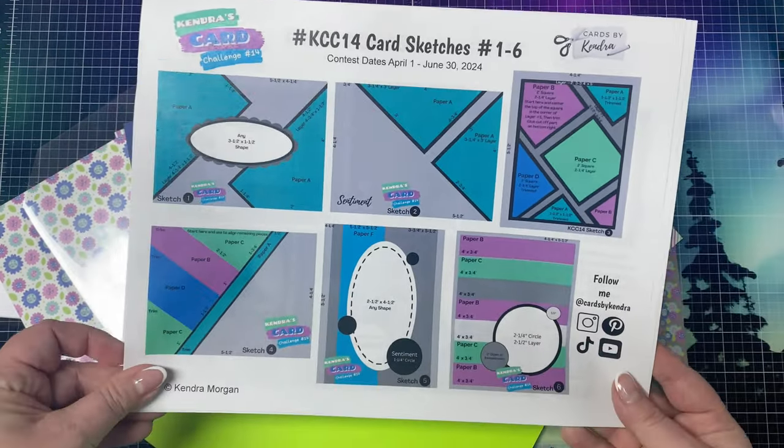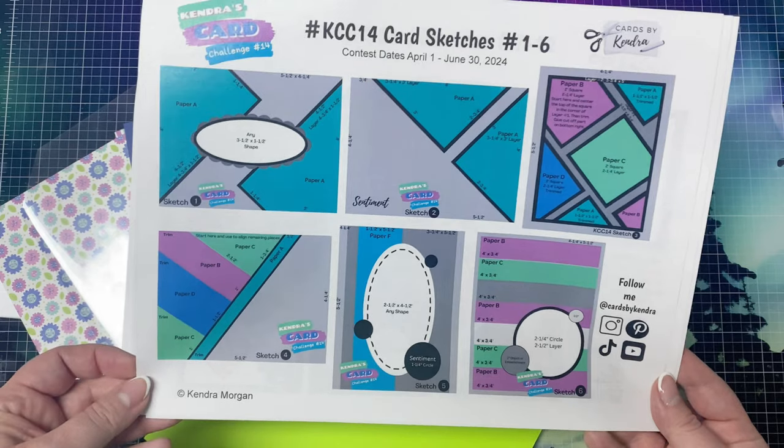Here are the card sketches — there's a total of 15 cards for this challenge. Since everything is color coded, it makes it easy to see what goes where. Everything that is gray, black, or white — you can use white or colored cardstock, or even additional sheets of patterned paper if you'd like. For sketches that don't have very many pieces of patterned paper, you can use things like embossed panels, vellum, or stenciled panels to give it more detail.